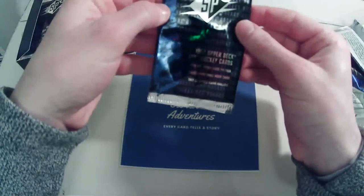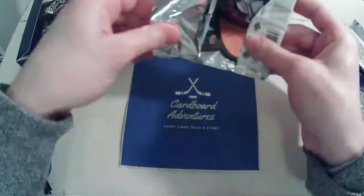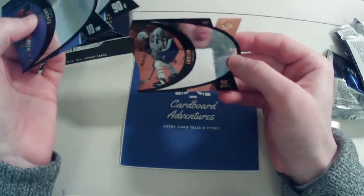We have 18 packs in this box, three cards a pack, so that's 54 cards total. This one looks like the bronze.